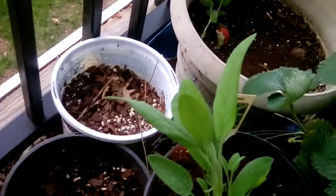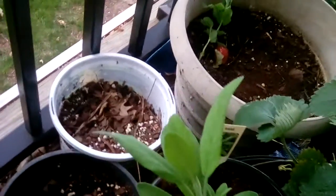We plan to get a hen and chicks for this pot, a cactus for this one, dill for that pot, and for this one we want to get a Jostaberry.